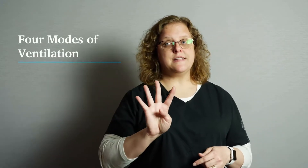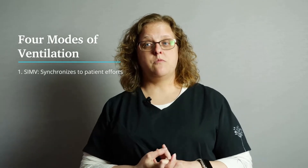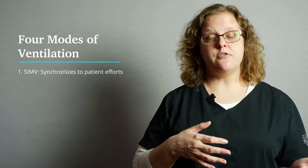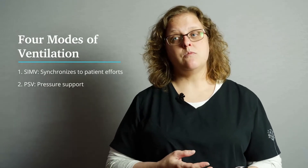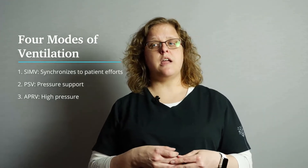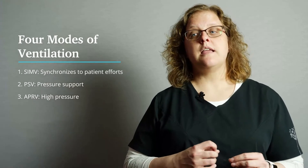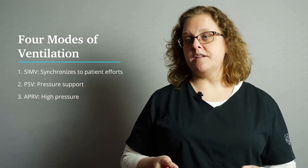There are four basic modes of how invasive ventilation gets delivered. There's the SIMV mode, which attempts to synchronize with the patient's efforts, if there are any. There's pressure support, PSV, which is triggered by the patient's breathing. There's APRV, which delivers high airway pressure and keeps the alveoli open and working. This is called recruitment, and it appears to be the most useful for patients with COVID-19-related ARDS as it assists in secretion clearance.